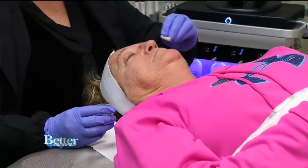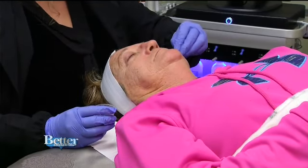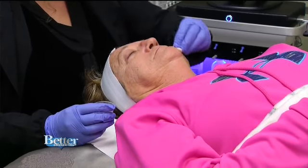It will soften the fine lines, the pigmentation, and any kind of sun damage — it will help lighten the sun damage. It will completely change the texture of her skin, so it will basically be like baby skin.